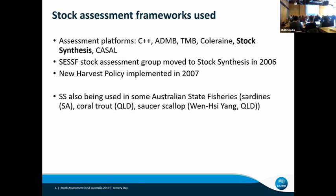Synthesis has also been used in a couple of other places in Australia — as you've seen already today in Queensland, but also in South Australia with sardines. And I believe it's going to be used for coral trout in Queensland soon.